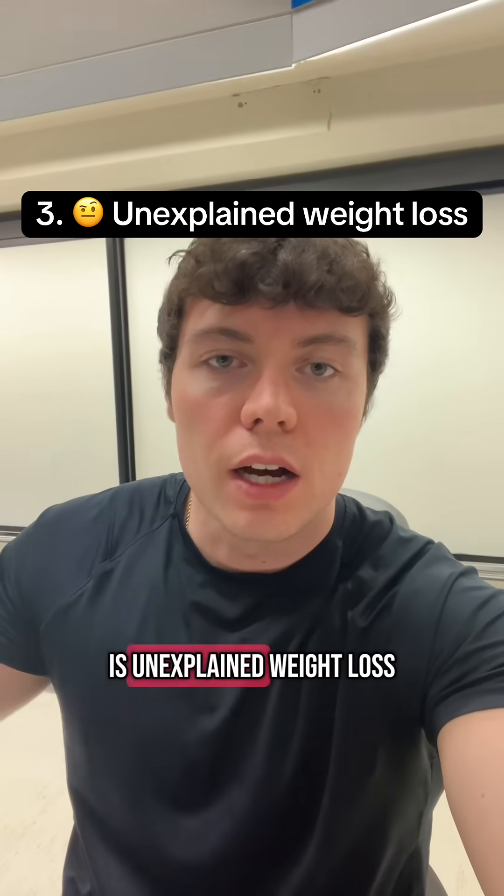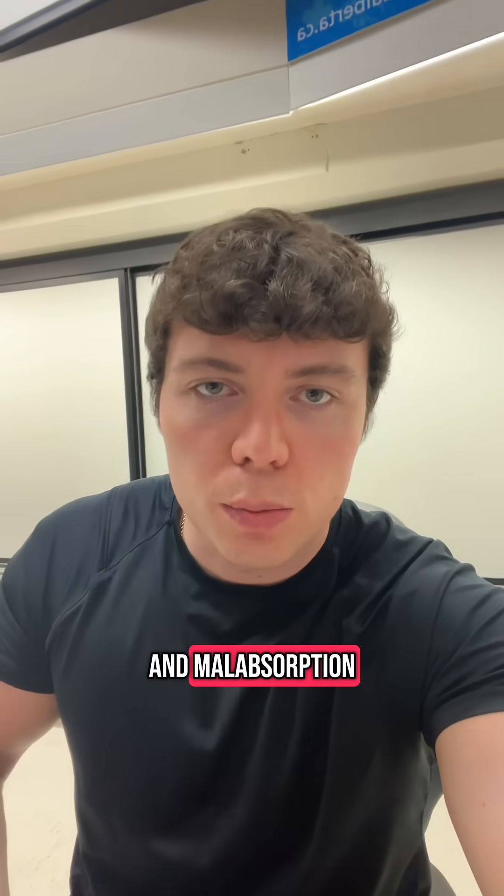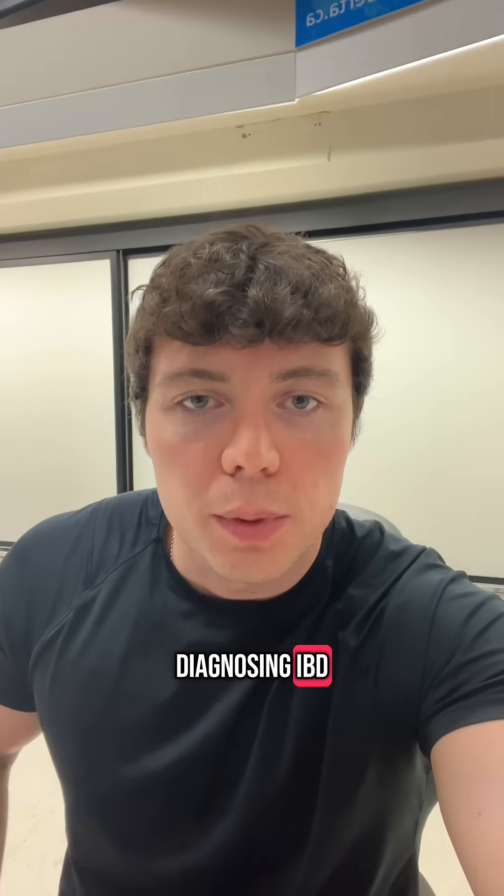The third sign is unexplained weight loss, which suggests malnutrition and malabsorption — and these are key indicators when diagnosing IBD.